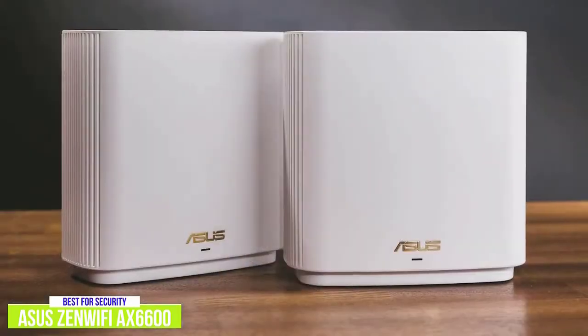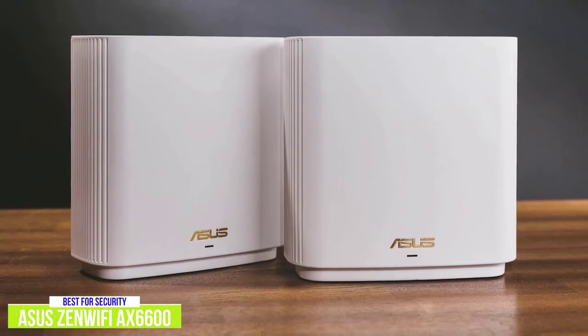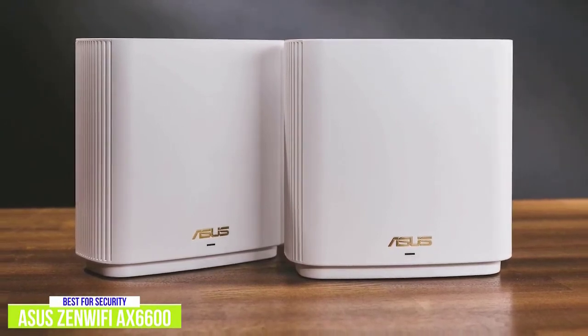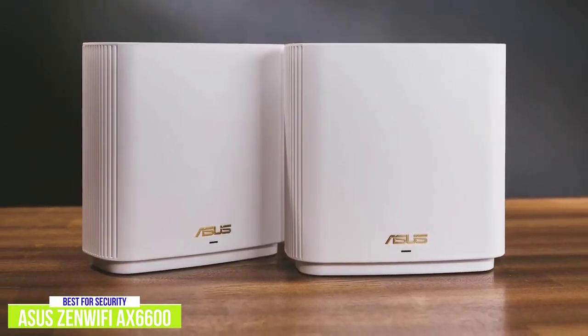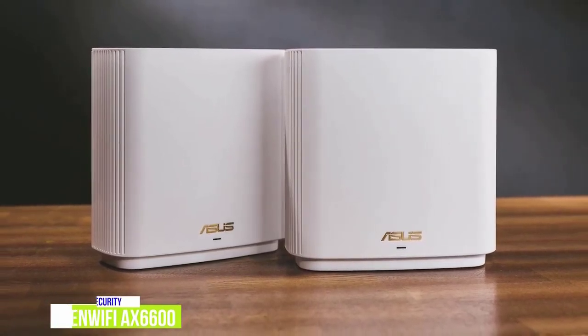The ASUS ZenWiFi AX6600 tri-band mesh Wi-Fi 6 system brings a lot to the table, including tri-band, Wi-Fi 6, and most importantly, enhanced security for those that want exceptionally fast connections as well as top-of-the-line online security to match.